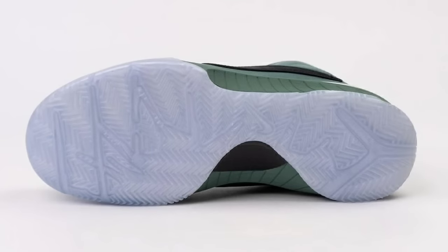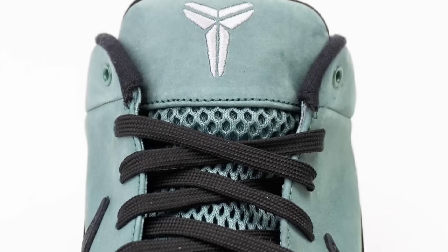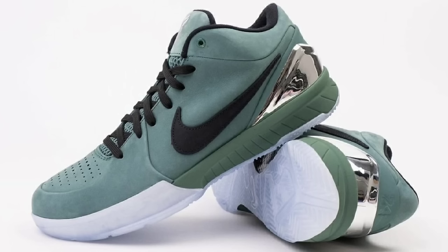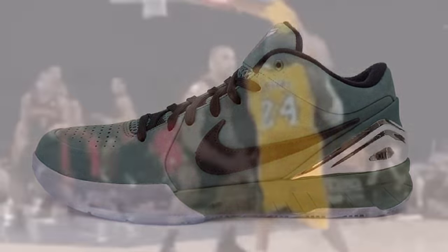On May 31st for a retail price of $190, we got the Nike Kobe 4 Pro Tro Girl Dad, coming in bi-coastal black and metallic silver. This shoe features a breathable green suede base with perforations for breathability, black swooshes, laces, and sock liner, plus a metallic silver heel counter featuring Kobe's signature. The foam midsole and Air Zoom cushioning are matched by the bi-coastal color scheme, rounded off with Girl Dad embroidery on the inner tongues and a translucent outsole. Truly one of the better Kobe's to come out in 2024.